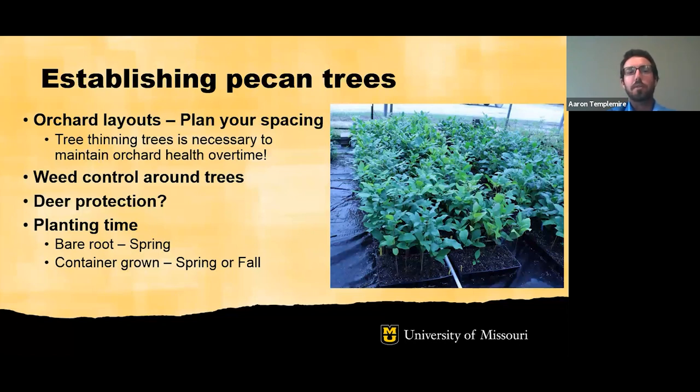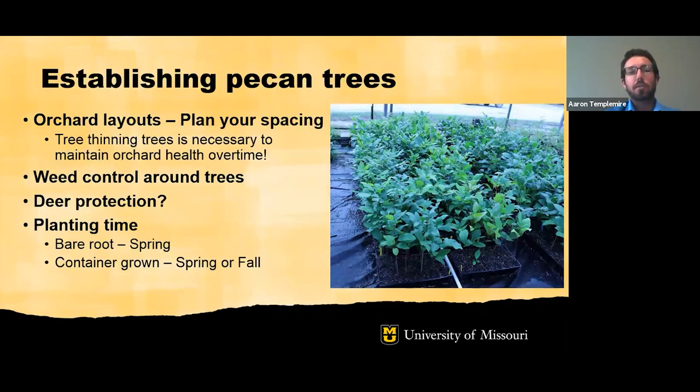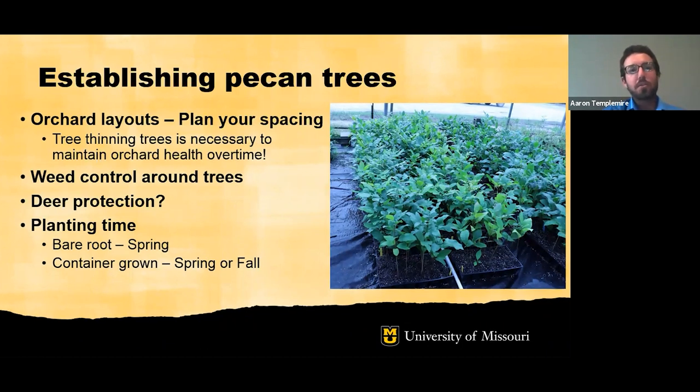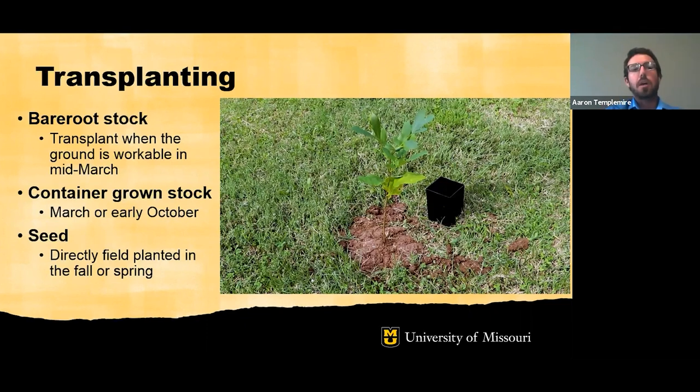Deer protection will be really important if you're in an area with a lot of deer pressure. Planting time — spring or fall — will be partly determined by the trees you choose. If you're starting with bare root trees, you'll be planting in the spring. If you're starting with container-grown trees, you have a little more flexibility. For bare root trees, plant as soon as the ground is workable, ideally around mid-March for Missouri. For container-grown trees, March or October can be ideal. If you're starting with seed, you're planting the pecan seed directly into the field where you want the tree to be, and you'll likely want to start with a lot more seed than you want trees, because some will be eaten by wildlife.